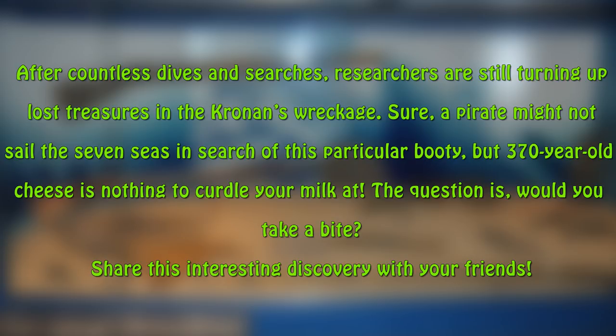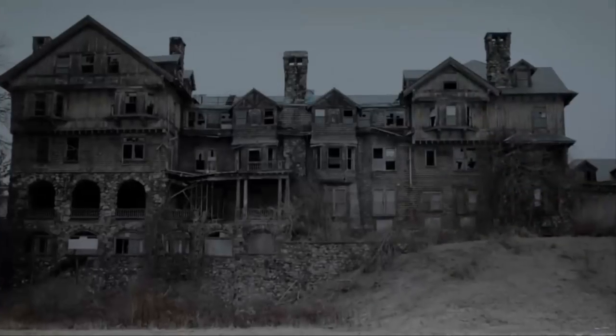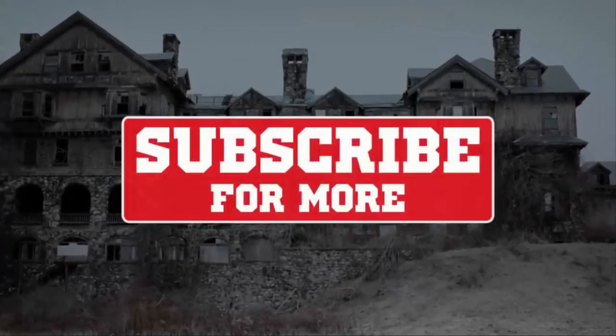Share this interesting discovery with your friends. Subscribe for more.